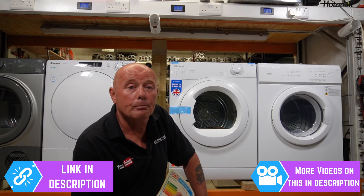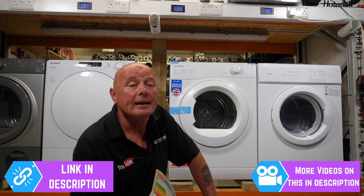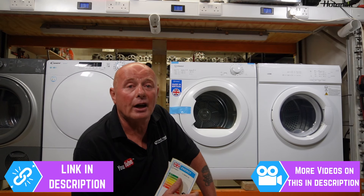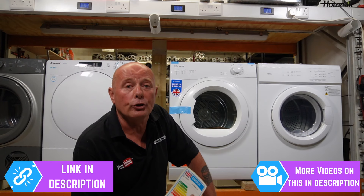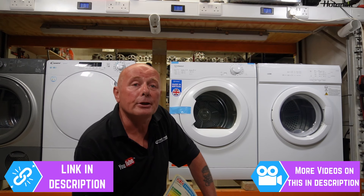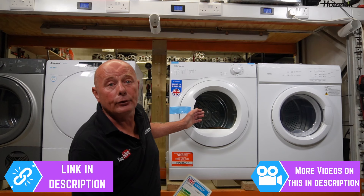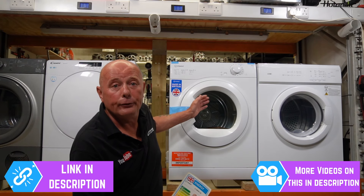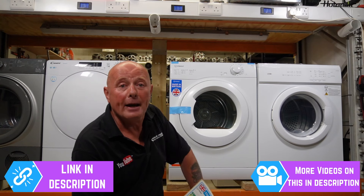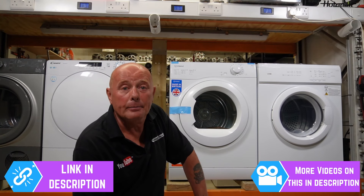Because in this modern age, especially with high electricity prices, there are beneficial savings to be had if you can get the tumble dryer to start automatically at certain times of day. You might be utilizing solar power or lower electricity tariffs at night — it would be a good idea for the tumble dryer to start at midnight and run for its two-hour cycle, paying only 10 to 15 pence per kilowatt rather than 28 pence in the daytime.